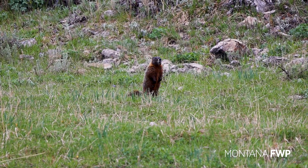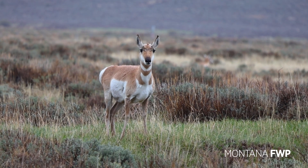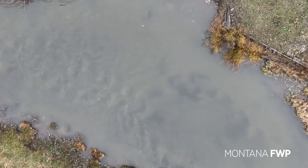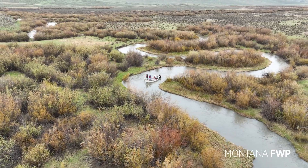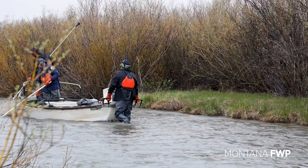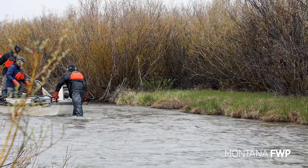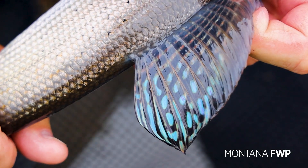Like a Charles Russell painting, the Centennial Valley draws you in. As magnificent as this landscape looks, its importance to the Graylings is equal to or more so, as it is one of the last remaining habitats for native Arctic Grayling in the lower 48 states. This uniqueness is why Montana Fish, Wildlife, and Parks prioritizes managing and conserving these beautiful fish.